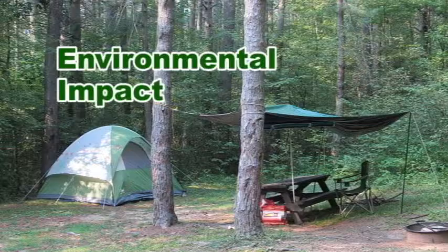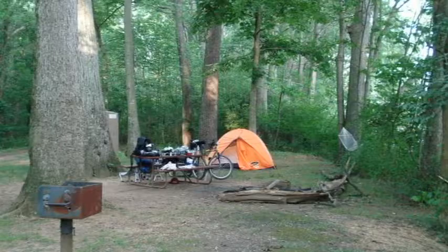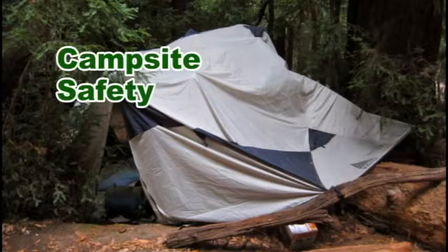Environmental Impact: The principles of outdoor ethics will help guide you as you select a campsite. Use established campsites whenever you can, or camp on durable surfaces — that is, surfaces that will not be harmed by tents and footsteps. Good campsites are found, not made. If you must move a log, a few rocks, or anything else as you pitch your tents, return everything to its original location before you leave.